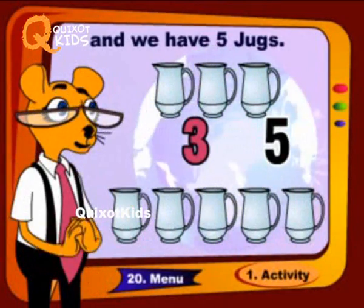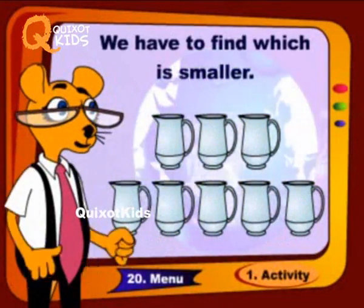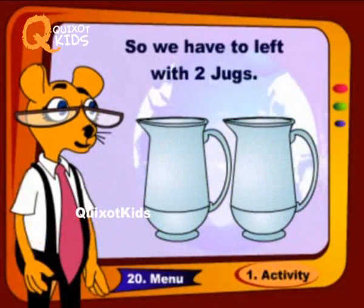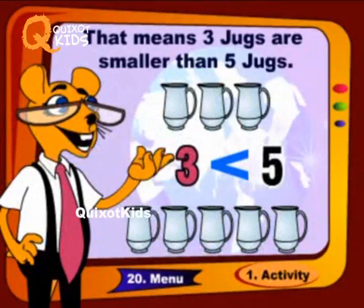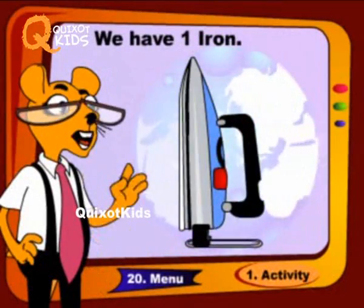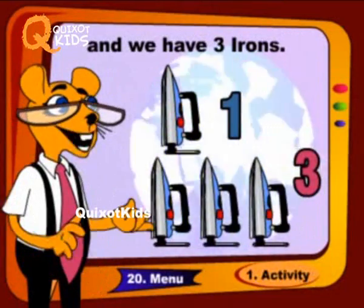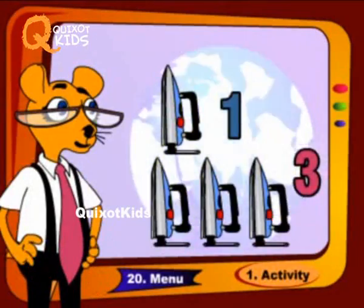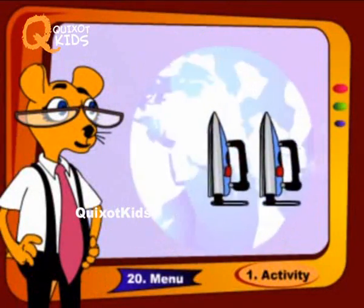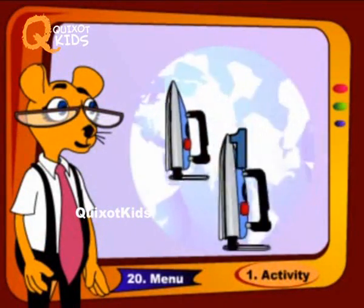We have three jugs and we have five jugs. We have to find which is smaller. We have three irons and we have five irons. We have to find which is smaller, so we are left with two irons.